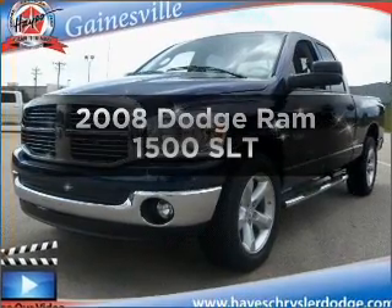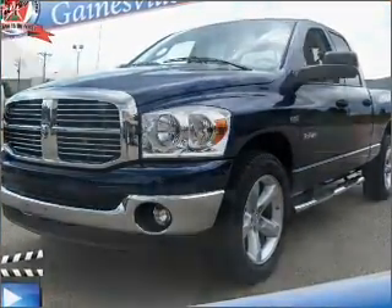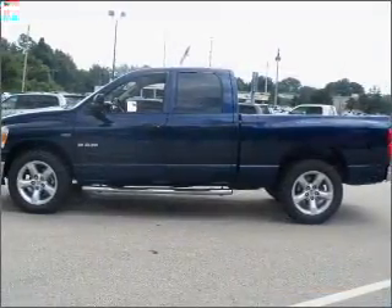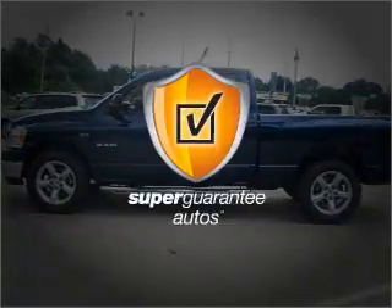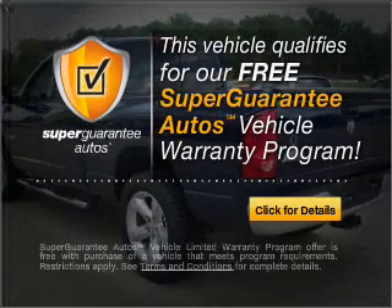If you're looking for a first-rate auto, this one could be yours today. With a powerful 8-cylinder engine connected to a smooth-shifting automatic transmission, this vehicle qualifies for our free Super Guarantee Autos Vehicle Warranty Program.